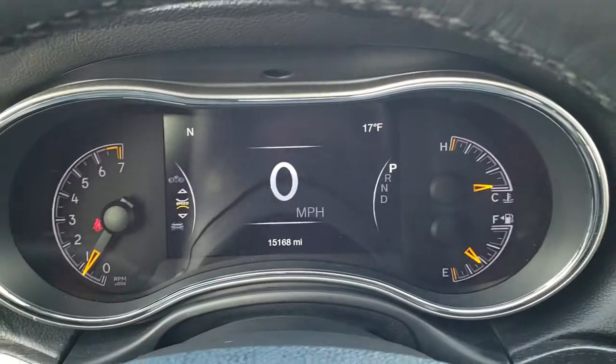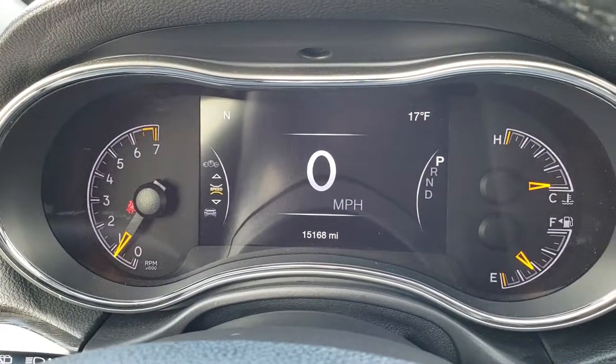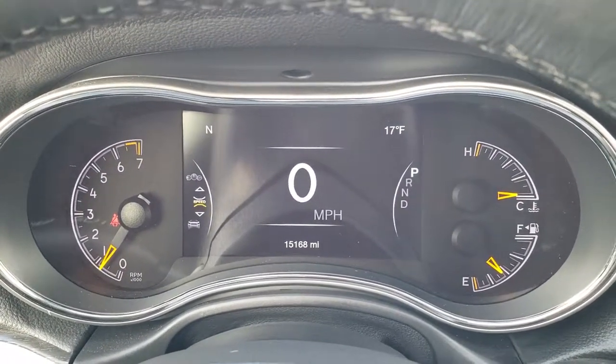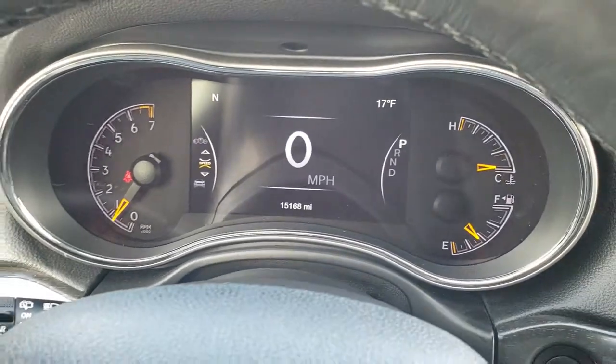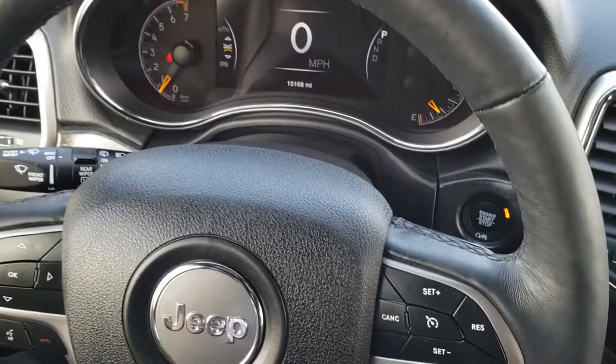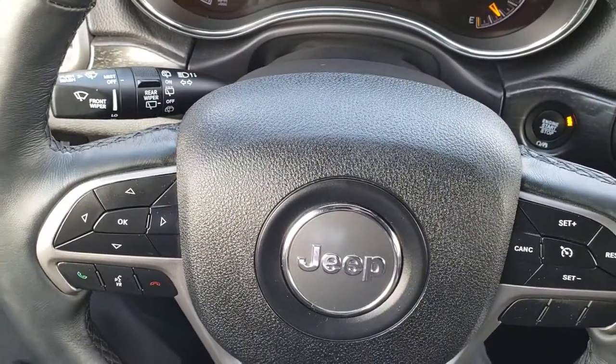As we hop inside the vehicle, you can see that this one only has 15,168 miles. You get the seven-inch TFT display with the digital speedometer, outside temperature and compass display. It comes with the heated leather-wrapped steering wheel, cruise controls on the right, and Bluetooth and information center controls on the left.